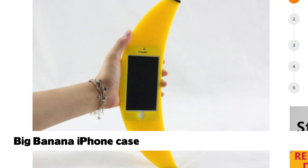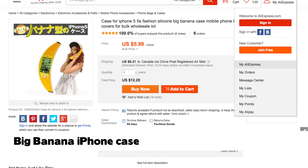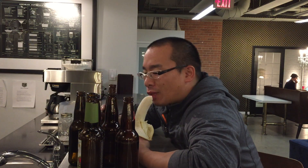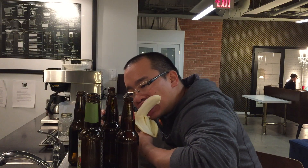Now this next case is a Banana Case. I don't think there's anything else I can say about it. The best part about the case is that it's $6. The only plausible scenario where I would actually come up with this case is after a hard night of drinking and I'm eating my banana while looking at my phone — oh my god, banana plus iPhone case. Seriously, what the hell is up with the banana case?